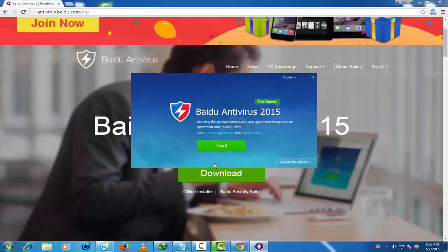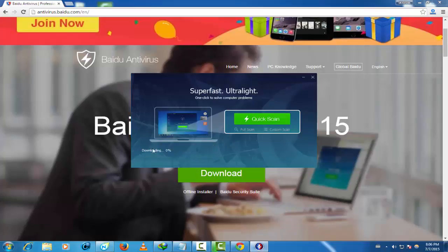Wait for it to download, then click Open, click Yes, and open the software. After it shows up, just click Start. You can see here it is downloading — it will be downloaded.